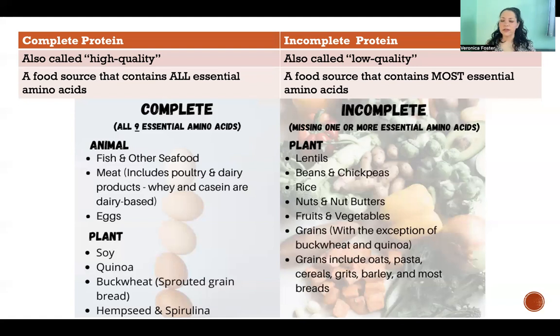Incomplete protein sources include lentils, beans or chickpeas, rice, any kind of nuts or nut butters, fruits and veggies, and grains — not buckwheat or quinoa, which are on the complete side, but other grains like oats, pasta, cereals, and so on.